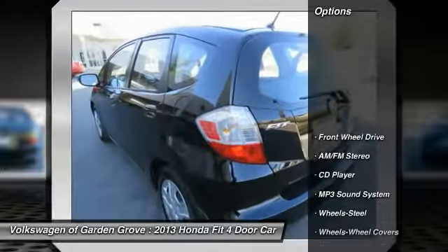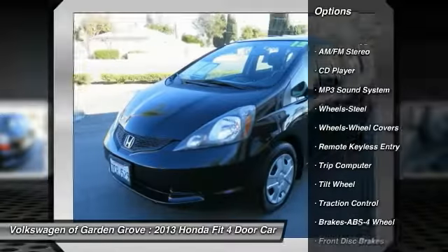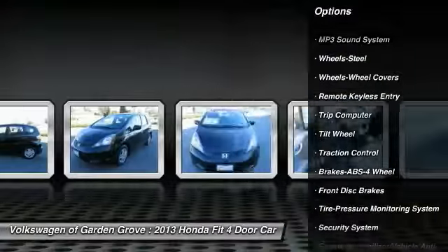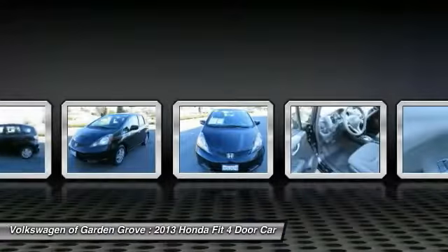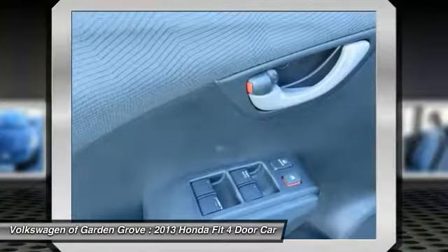Here are some of this vehicle's great options: anti-lock braking system, traction control, air conditioning, power steering, cruise control, AM/FM stereo radio, rear defrost, FWD, trip computer, and security system.